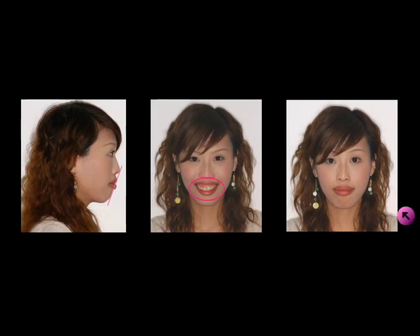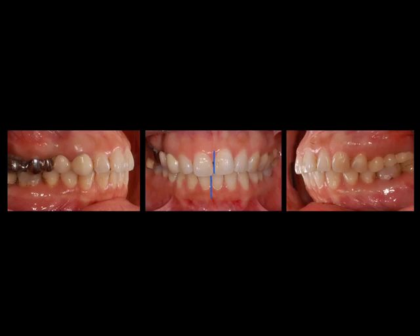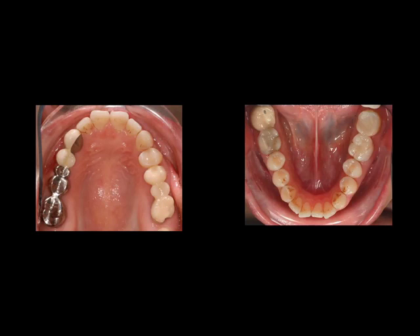She had hypermentalis muscle activity when lips closed. Intraoral examination revealed that the lower midline shifted to the right side. In the upper arch, there was a 5-unit bridge on the right side and a 3-unit bridge on the left.